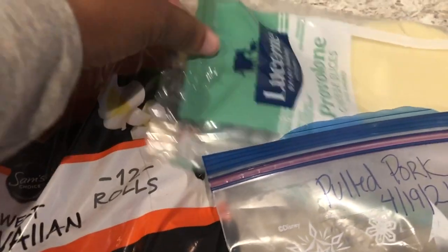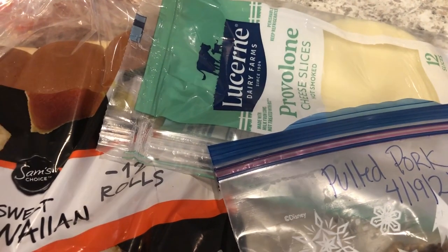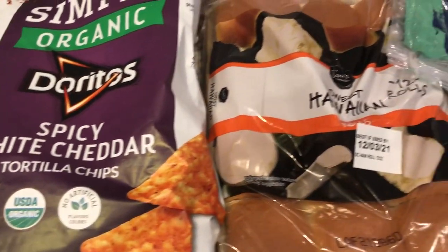And then I've got some provolone. Normally I would use cheddar but provolone is what I have open and I just have a few slices I want to get rid of. And then we are just going to have some Doritos. So a quick and easy dinner tonight.